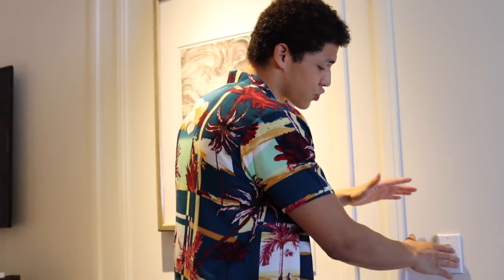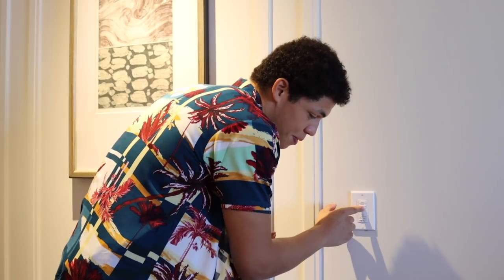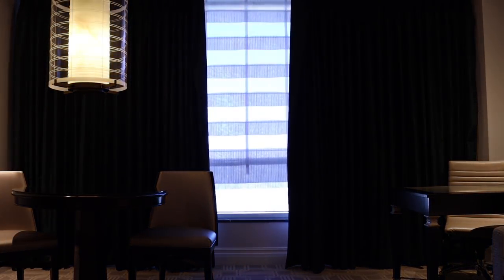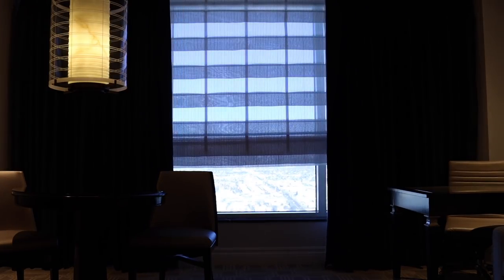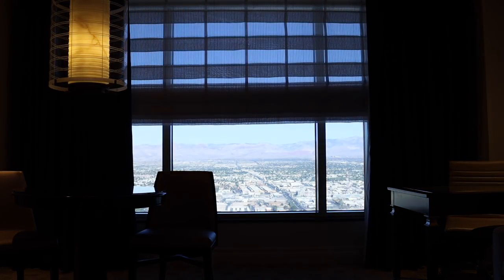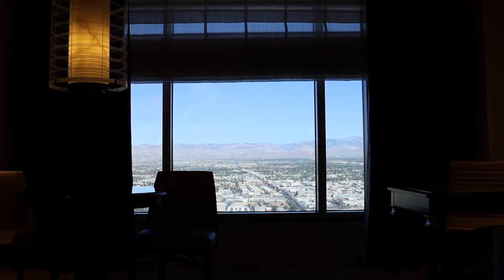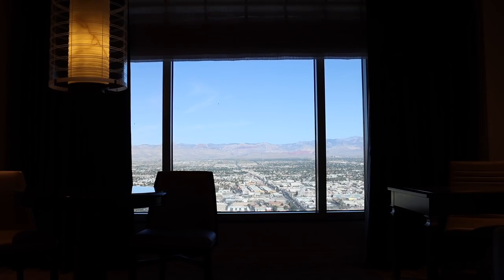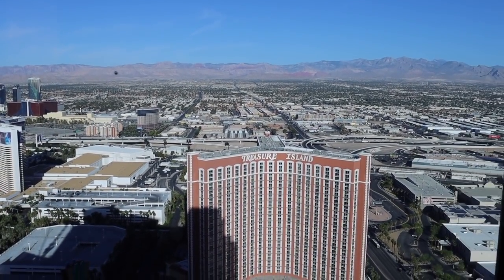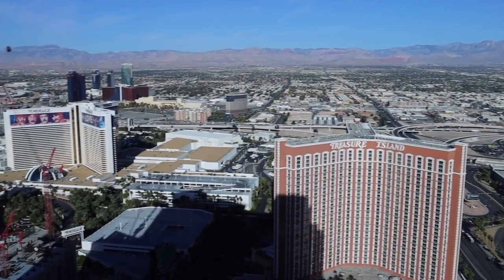There's a control system where you can press 'sheer drapery' or 'all' — I press 'all' and click open. The view is absolutely insane — you've got views of the whole Las Vegas strip and you can see over the mountains. And you guys want to see what it looks like at night?